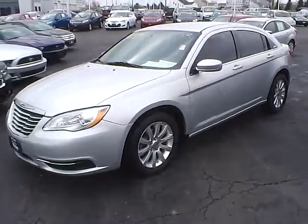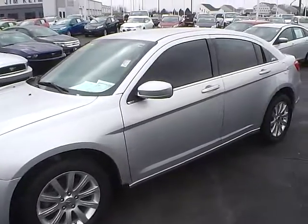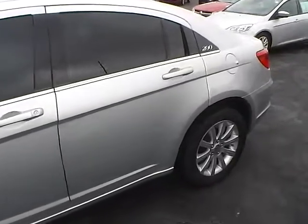Today's video is on a 2012 Chrysler 200 Touring in bright silver metallic with a black interior. This vehicle has a 3.6 liter 6-cylinder engine with an automatic transmission, and currently has just under 26,000 miles.